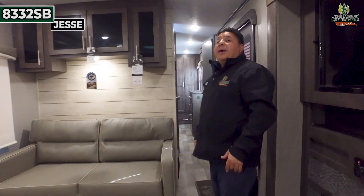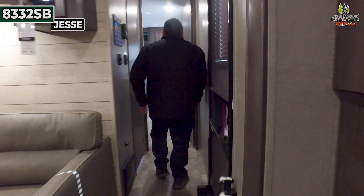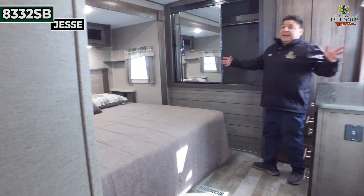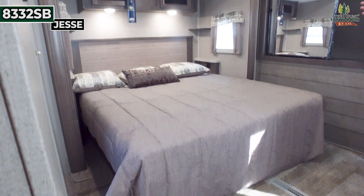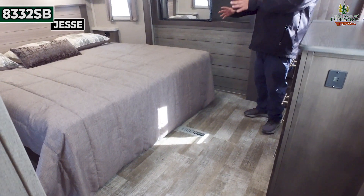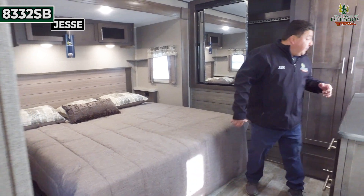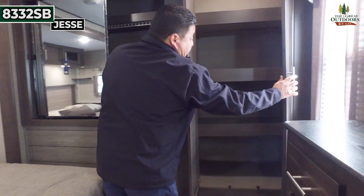With that said, guys, I'm going to take you to the bedroom. Follow me, take a look over here. You're in the master bedroom. You got a nice queen-size, custom queen bed. Nice closet space behind me.